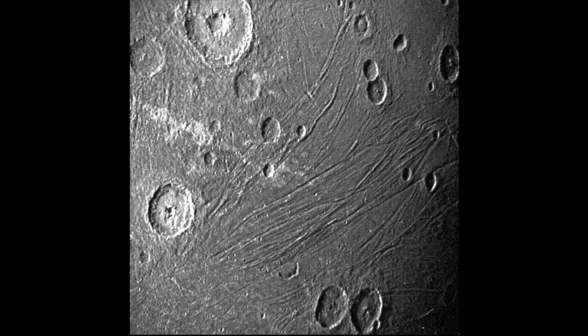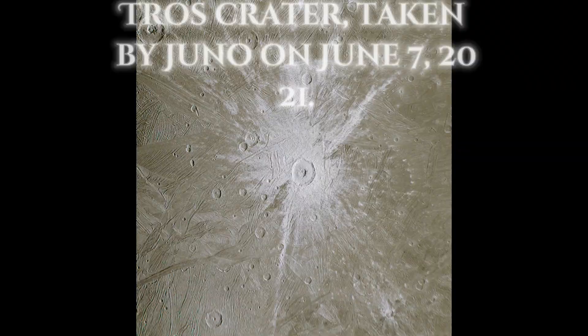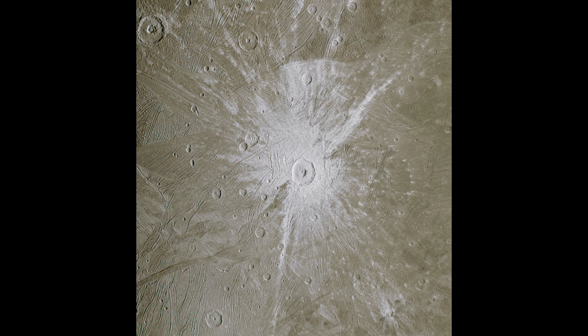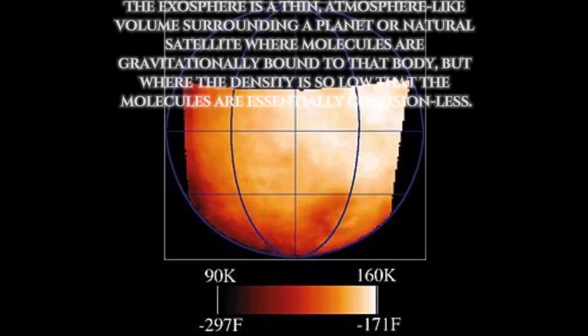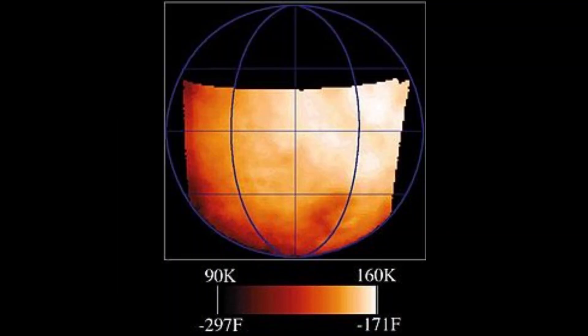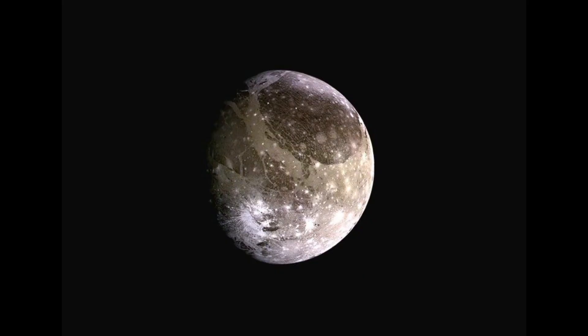It has a differentiated interior with a rocky core surrounded by layers of ice and possibly a subsurface ocean of liquid water. Ganymede has an extremely thin atmosphere composed mainly of oxygen. However, the atmosphere is so tenuous that it is often considered an exosphere, with individual atoms escaping into space.